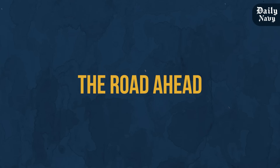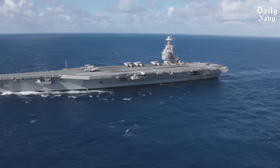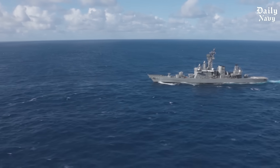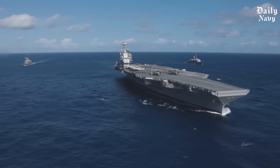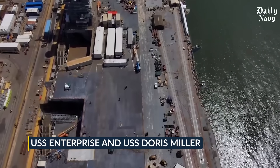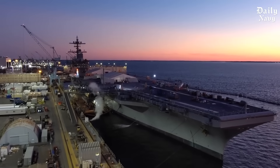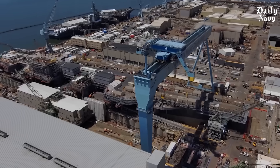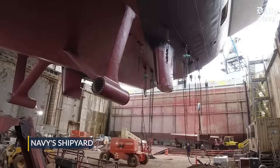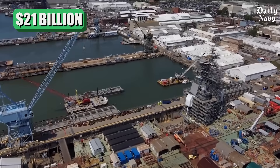Despite these challenges, American naval power remains unmatched, and the success of the USS John C. Stennis overhaul proves that our shipbuilders and sailors can overcome any obstacle. The Stennis will return to active duty in October 2026 as the most capable Nimitz-class carrier ever built, ready to serve for another 25 years. The next Ford-class carriers — the USS Enterprise and USS Doris Miller — are being built with all the lessons learned from their predecessors. New dry dock facilities are being planned and existing ones upgraded, and the Navy's Shipyard Infrastructure Optimization Plan represents a $21 billion commitment to rebuilding America's naval infrastructure for the next generation of threats.